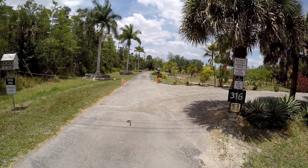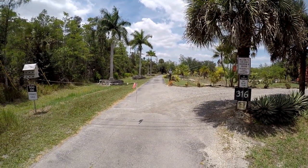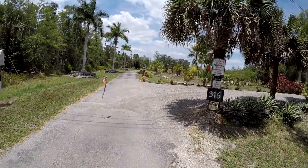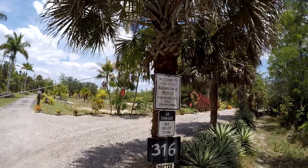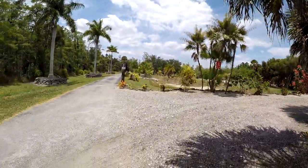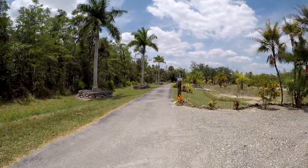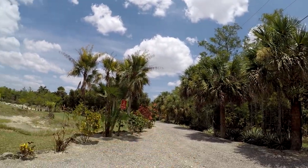This is the entrance into our property. We're the last house on a private road, a one-lane road. Here's our signage: Welcome to Fisto Aquarium Rescue. It's a one-way driveway loop — this is the way in, this is the way out.